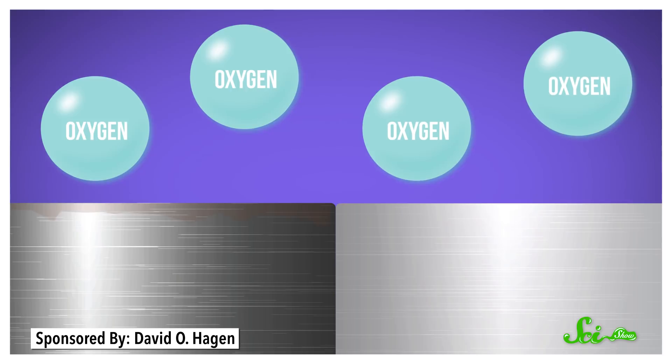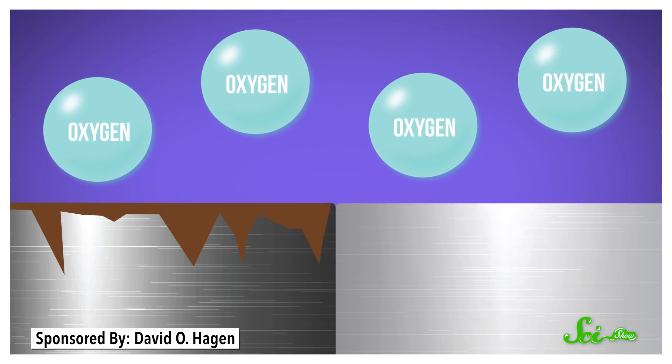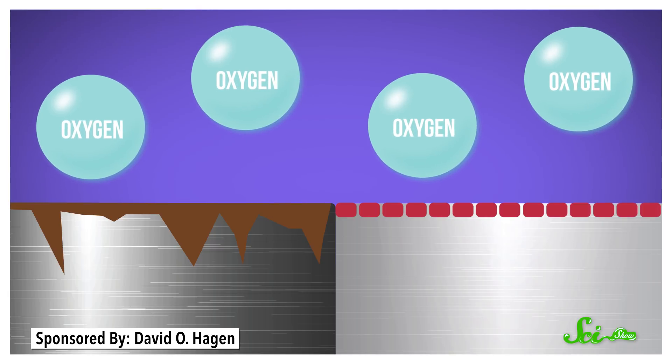We make so many things, like airplanes, out of aluminum because it's so durable. When most metals are exposed to oxygen, they rust and degrade over time. But when aluminum reacts with oxygen, it forms aluminum oxide, which is non-reactive and protects the pure metal underneath. And normally this is great — unless there's mercury involved.